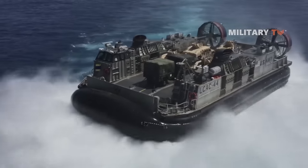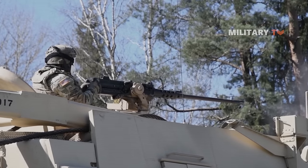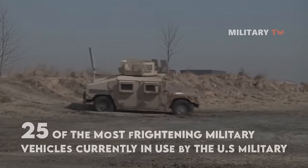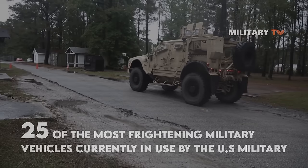If you're interested in the latest tanks, troop haulers, and patrol robots on wheels, we've got it covered for you. Here are 25 of the most frightening military vehicles currently in use by the US military. Let's check it out.